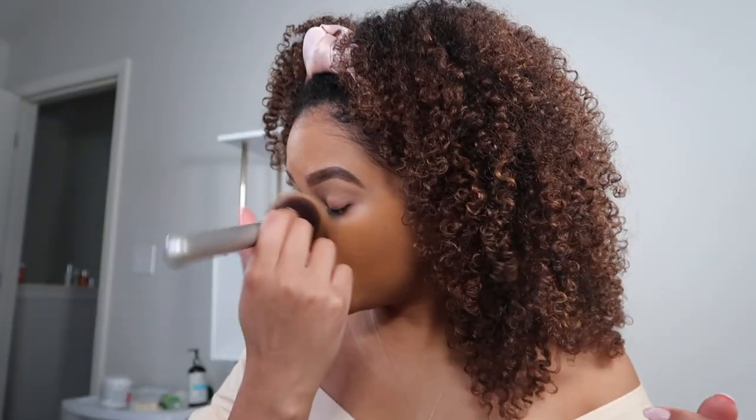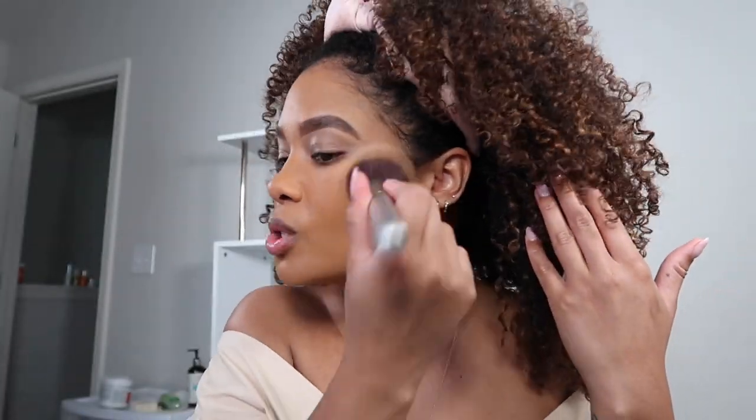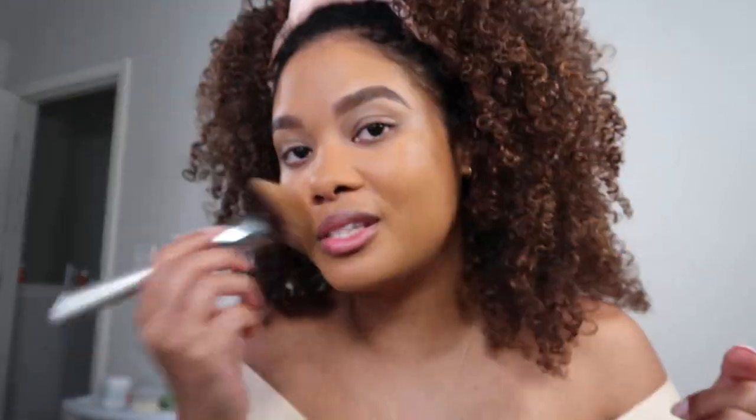I really feel like this primer actually did the thing. I mean, this foundation is bomb on its own, but I feel like it's working nicely with this primer. My face definitely looks a little dark though, so we're going to have to brighten this up.